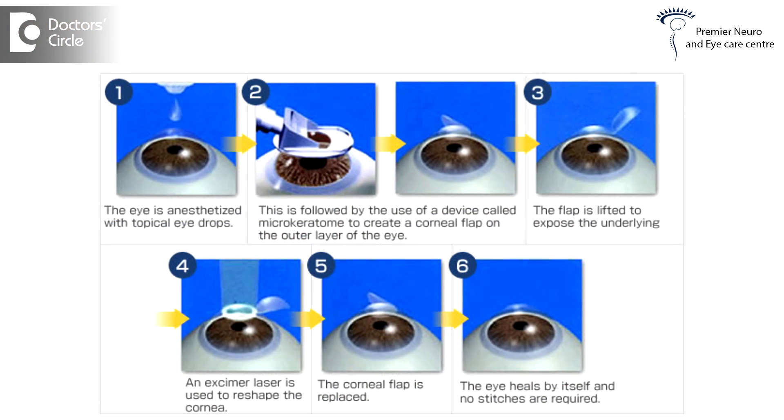For farsightedness, the cornea is moulded to become more flatter. A thin superficial flap is created on the cornea and the exposed stroma is now subjected to laser. The laser removes or evaporates the tissues at a microscopic level and moulds the shape of the cornea at a very high precision level.